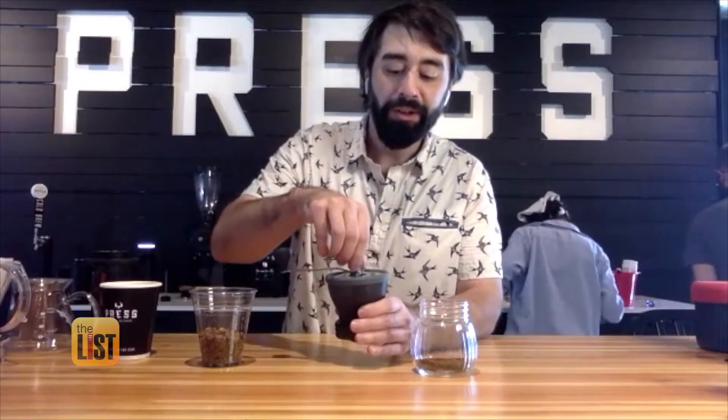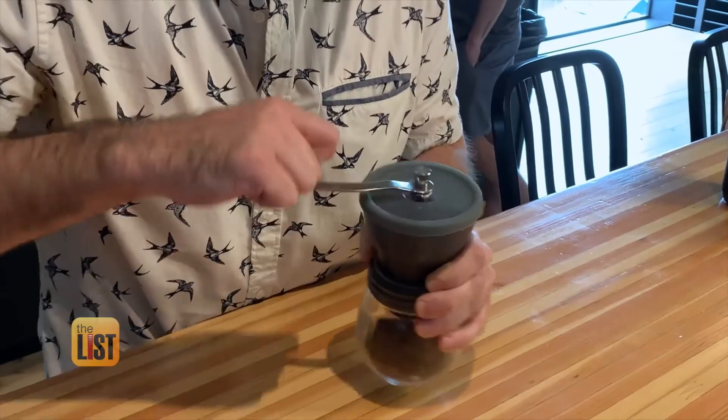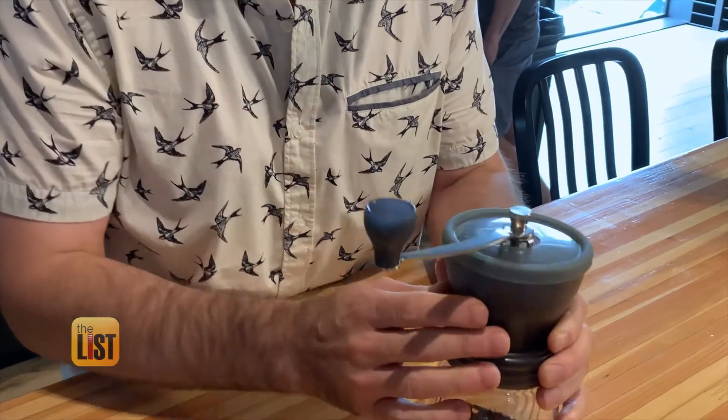It is adjustable on this top piece here — if you want to go super coarse for a cold brew, it can do that. If you want to go really fine for an espresso-type brew, it can do that too. Available online starting at $39, it won't grind up your bank account.